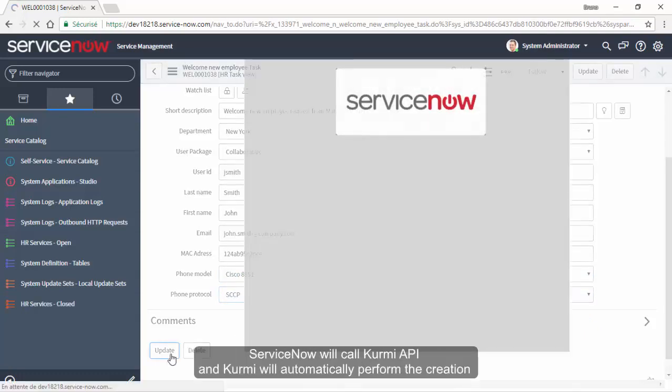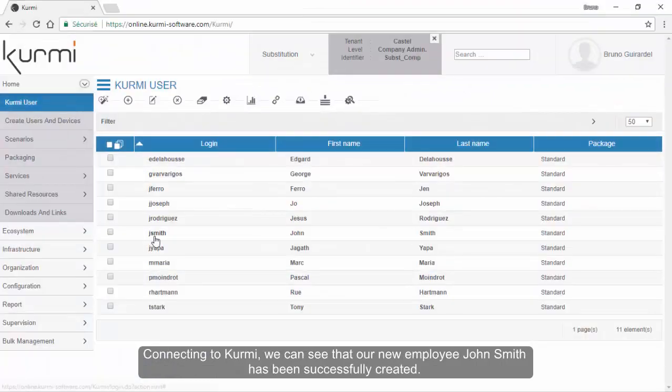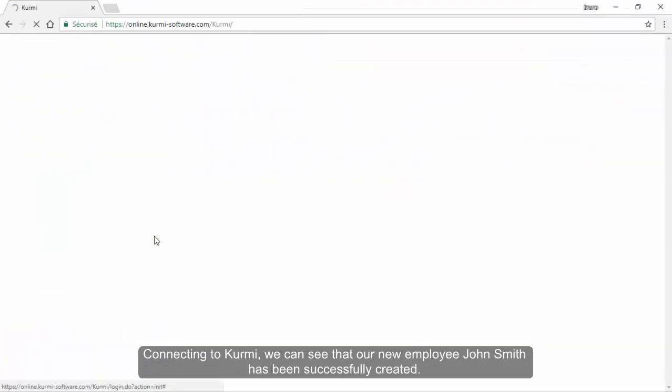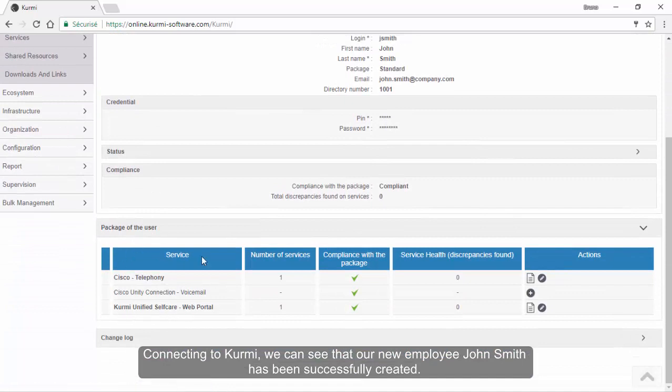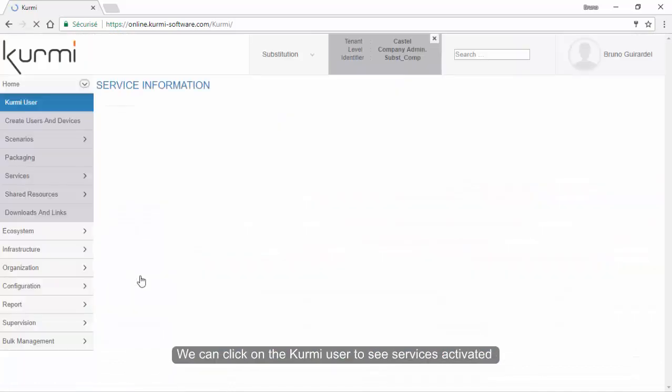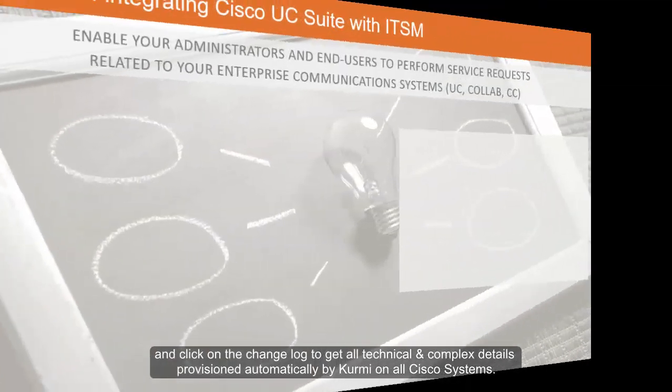ServiceNow will call the Kermi API and Kermi will automatically perform the creation in all the UC applications such as CUCM, Unity, WebEx, Spark, etc. Connecting to Kermi, we can see that our new employee John Smith has been successfully created. We can click on the Kermi user to see services activated and click on the change log to get all technical and complex details provisioned automatically by Kermi on all Cisco systems.